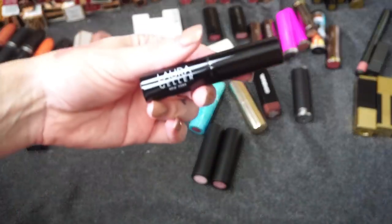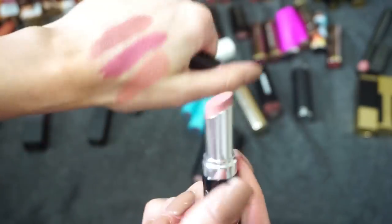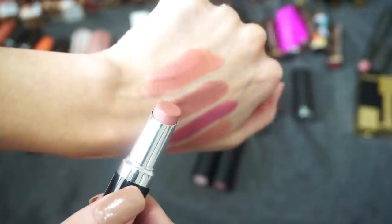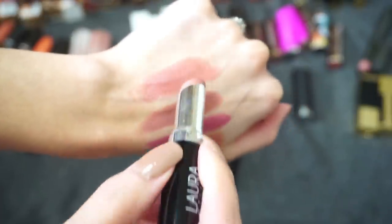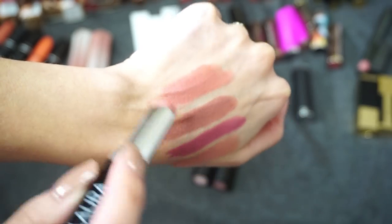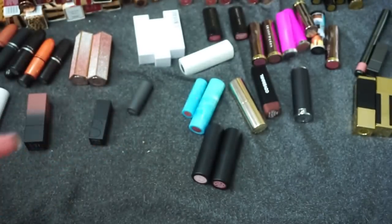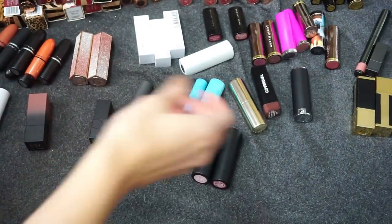Next I see this one from Laura Geller in the shade Vanilla. This is another one I don't wear super often — it's a little more of that shiny, satiny formula, which isn't my personal favorite. So I'm going to declutter that one from Laura Geller.